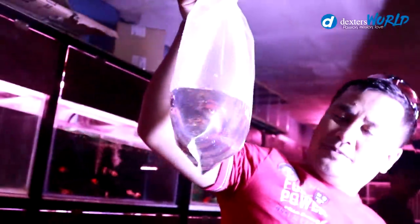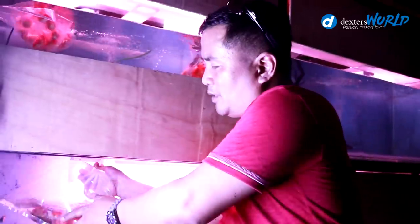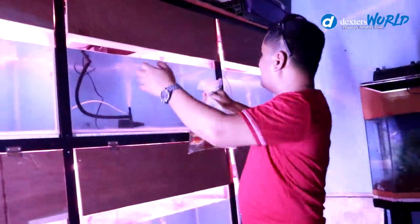We have here the calico moor — a mixed breed of black moor and calico. This is a good strain also. We will place them inside the tank. By the way, this water is old stock water — we stored it for three days so there will be no problem with chlorine. This fish is called Comet, and I think it is a mix of Shubunkin and Comet goldfish. We will release it inside this aquarium.